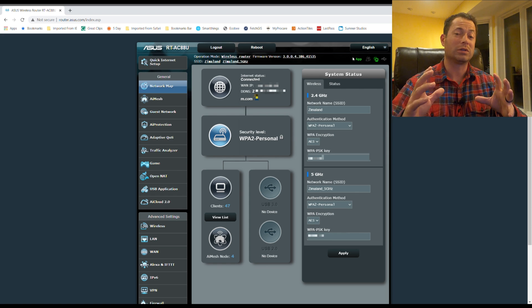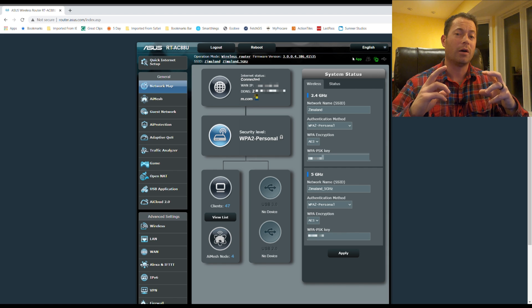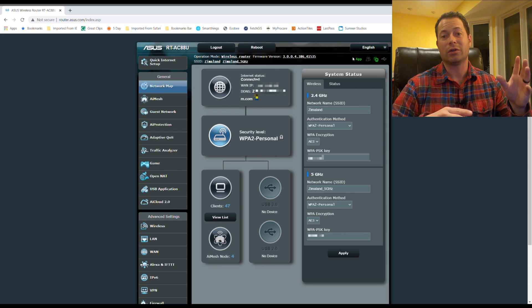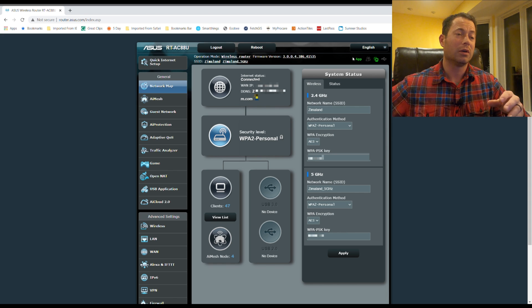I saw it was a big update for AI Mesh and I was pretty excited since I use AI Mesh a lot. I have about four acres of AI Mesh Wi-Fi coverage on my property with four different nodes plus the main router — five routers total. If you want to see details you can click on my channel. For this I'll focus just on the firmware update and the significant new features they brought.